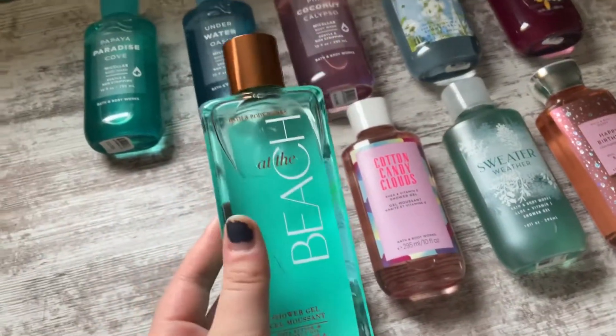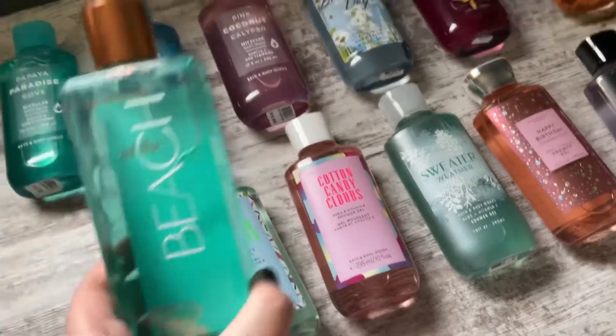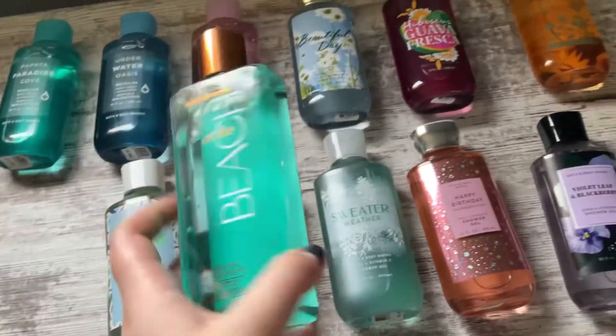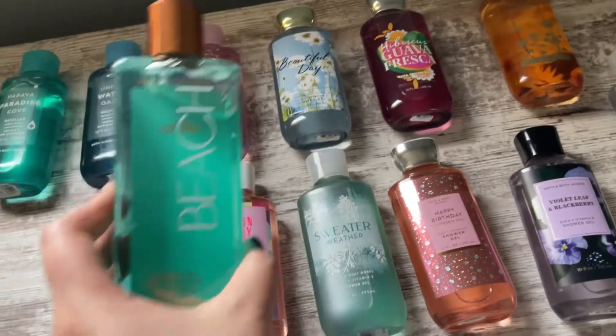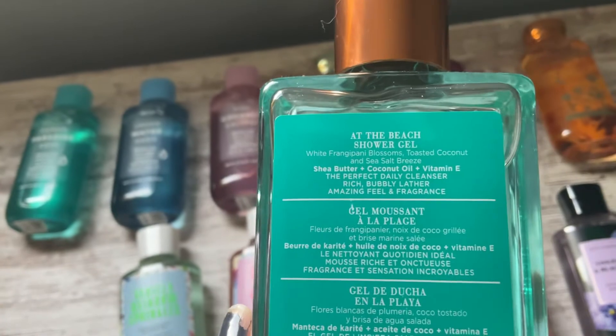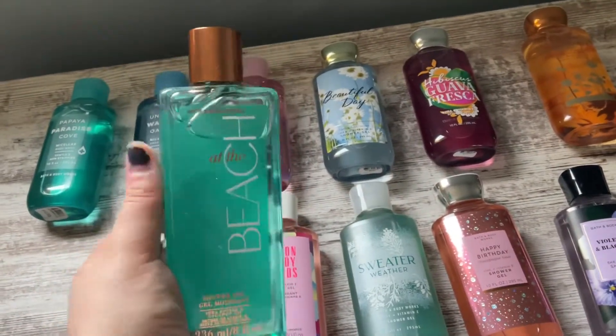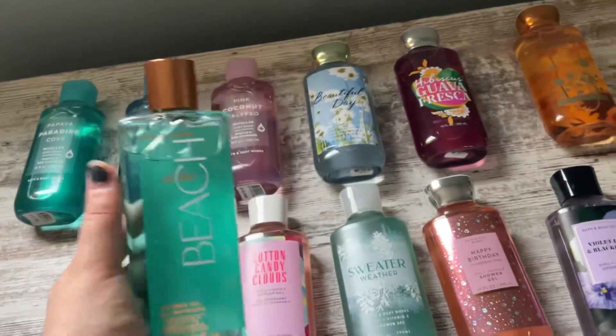Next, we have Bath at the Beach. Again, this super pretty teal color — I think they do really well on their teal-colored body care. It's just a super pretty, very aquatic looking color. The notes for this one are White Frangipani Blossoms, Toasted Coconut, and Sea Salt breeze. I really, really like the scent of this — I used up a mini body cream in this, and it is a super nice scent.